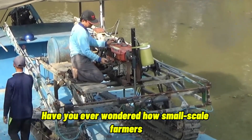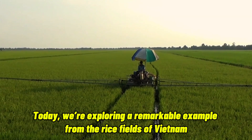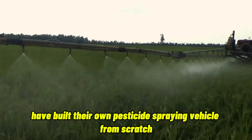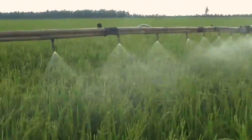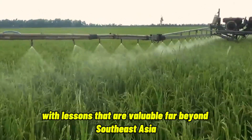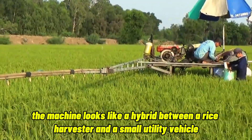Have you ever wondered how small-scale farmers in developing regions innovate when they don't have access to modern agricultural machinery? Today we're exploring a remarkable example from the rice fields of Vietnam, where a group of local farmers have built their own pesticide-spraying vehicle from scratch. This isn't just a story of DIY engineering — it's a story of resilience, creativity, and smart problem-solving, with lessons that are valuable far beyond Southeast Asia. At first glance, the machine looks like a hybrid between a rice harvester and a small utility vehicle.